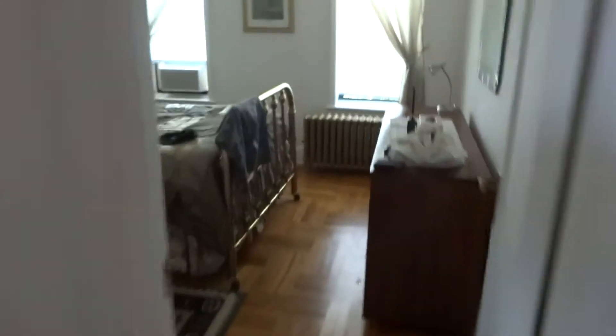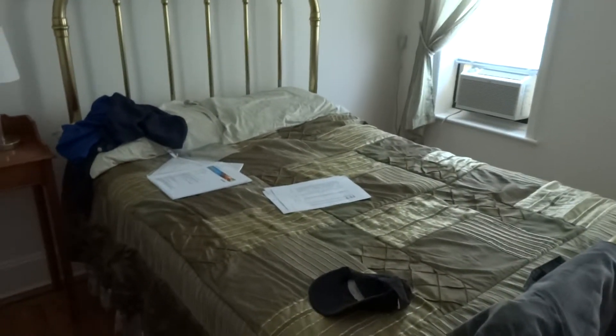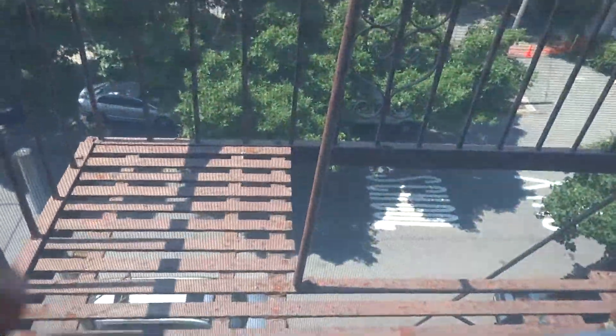Bedroom. I don't know what size the bed is but it looks like it's three quarters. Luckily it's just me and there's plenty of room. Another air conditioner. Something interesting is the fire escape — a little fire escape. Wouldn't want to be rushing down there.